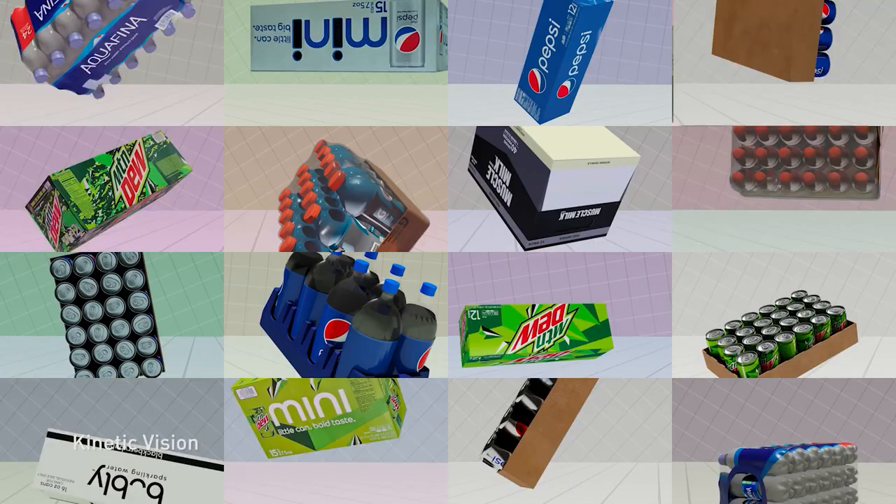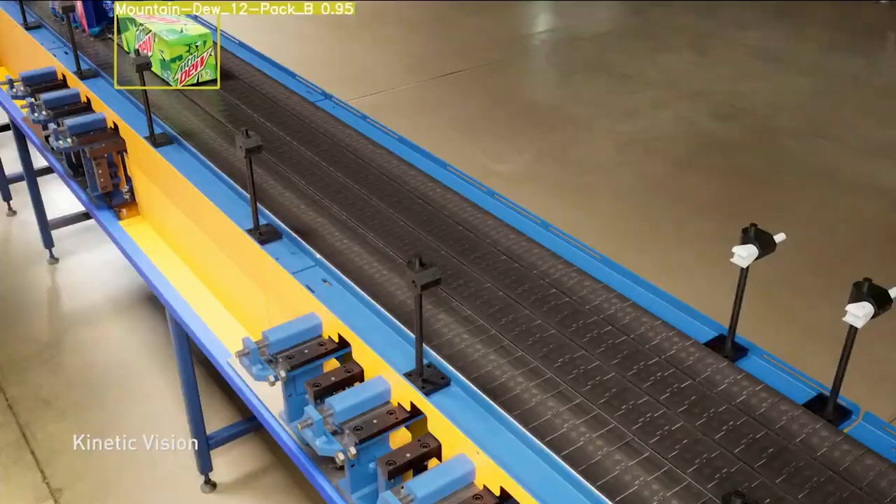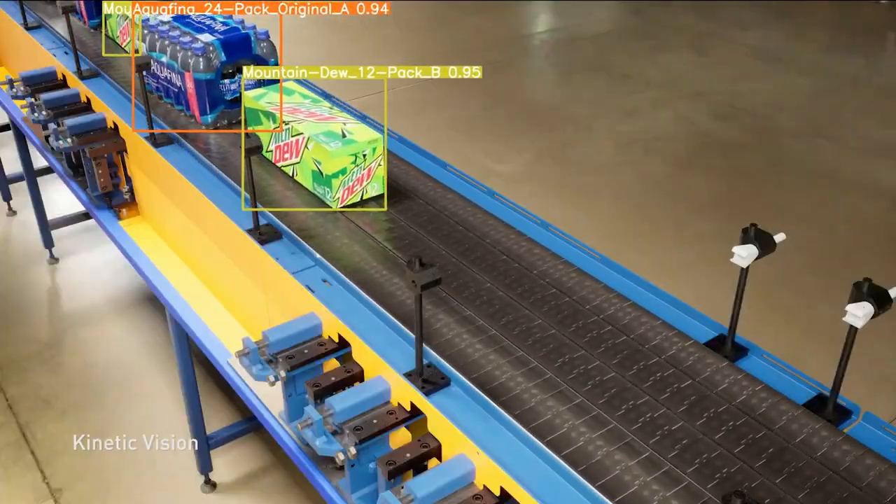As new products and processes are introduced, Omniverse Replicator and NVIDIA TAU can be used to create photorealistic, synthetic data to retrain the real-time AI models.